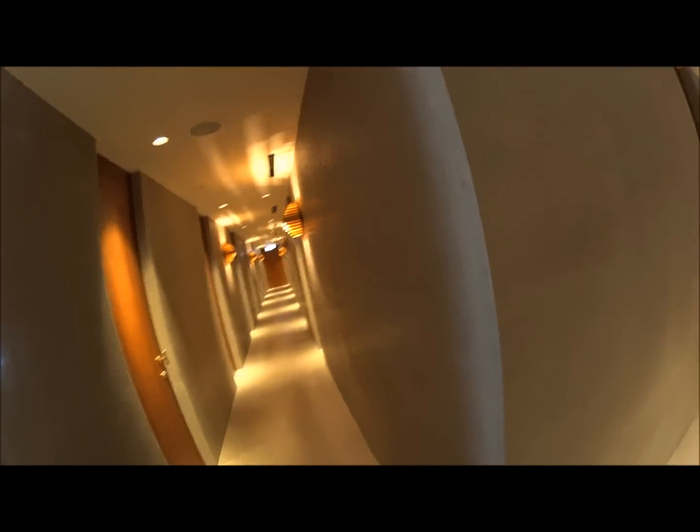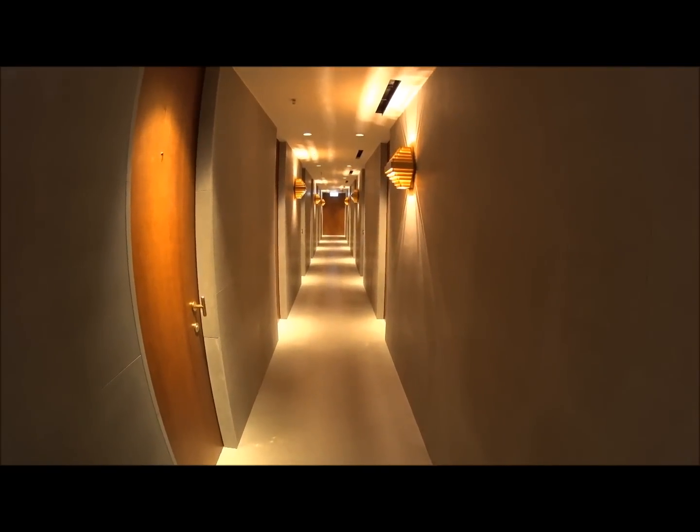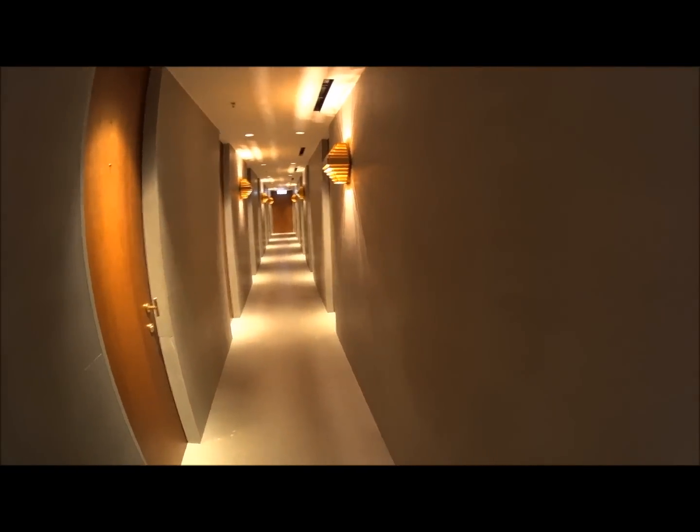Down here we also have full shower suites where you can take a shower and get prepared, and there are restrooms as well. Again, we're in The Pier, which is Cathay Pacific's first-class lounge here in Hong Kong.